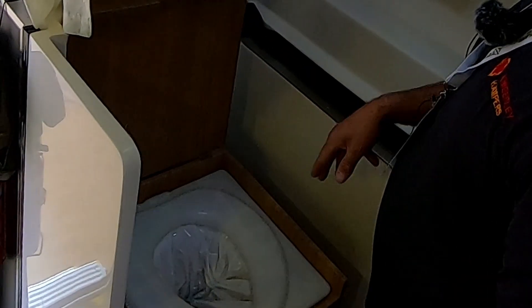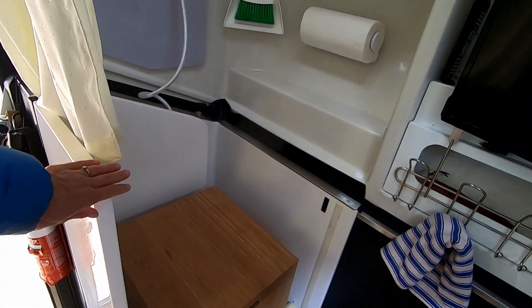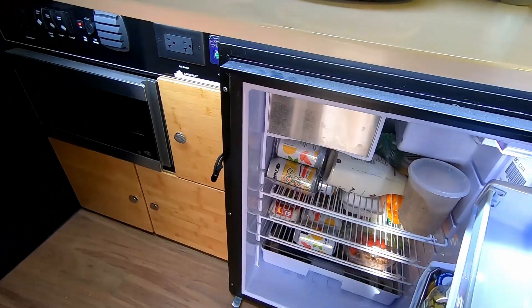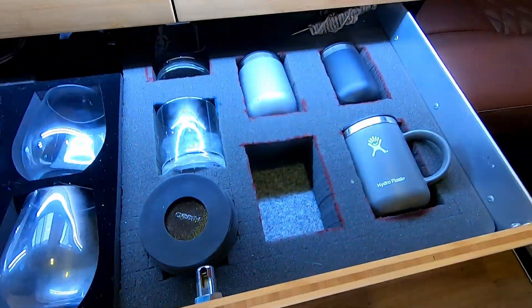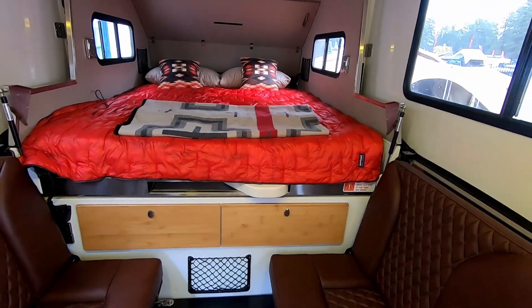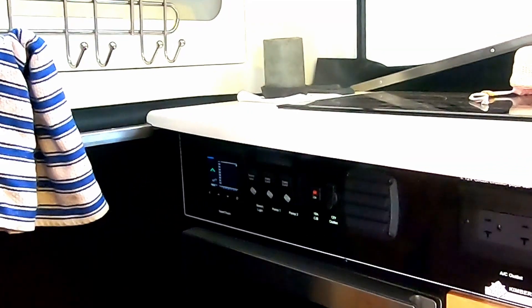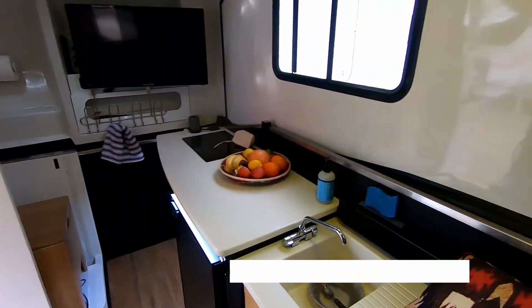Two freshwater tanks provide 50 gallons of water along with a 16-gallon gray water tank. There is no black water tank. The indoor kitchen sports a diesel or induction cooktop with a 130-liter upright fridge with a small freezer and a microwave. There's a food prep area and plenty of kitchen storage. A table slides out from under the bed with seating for three, and there's plenty of storage under the bed. The bed is a full-size queen. A monitoring panel reports the battery state of charge along with tank levels and many other features. The price starts at $85,000 up to right around $110,000.